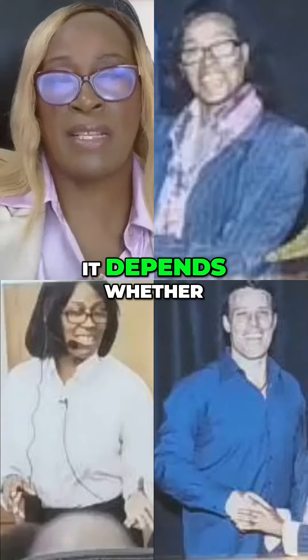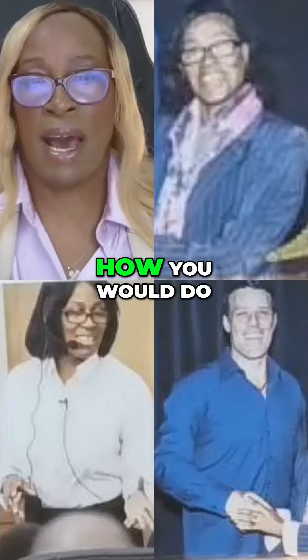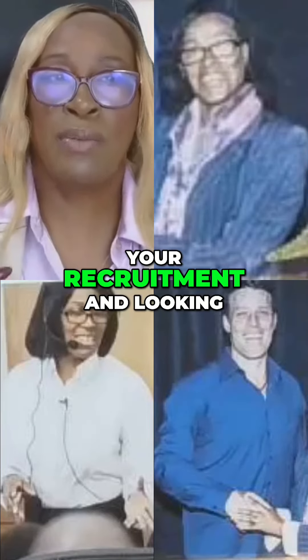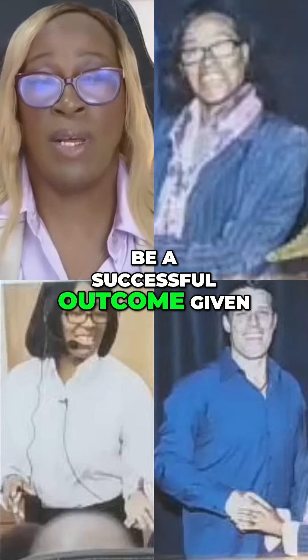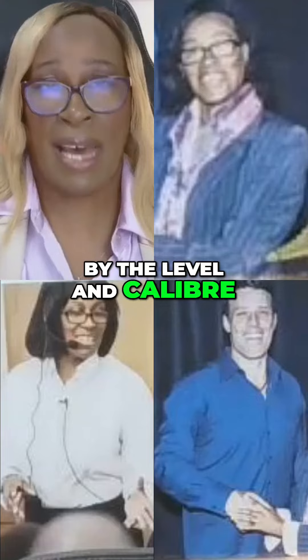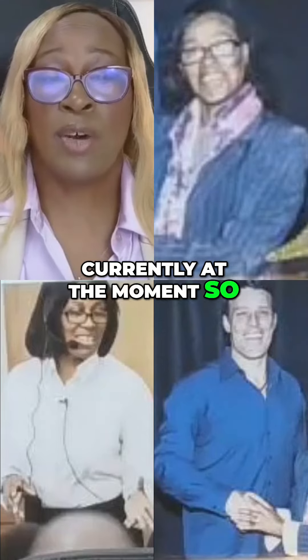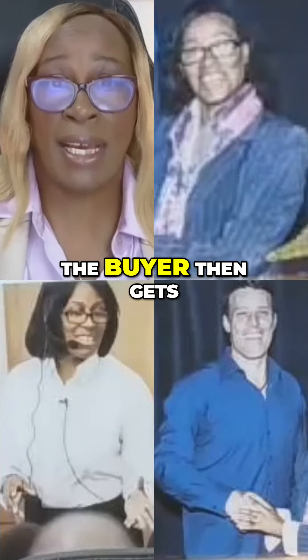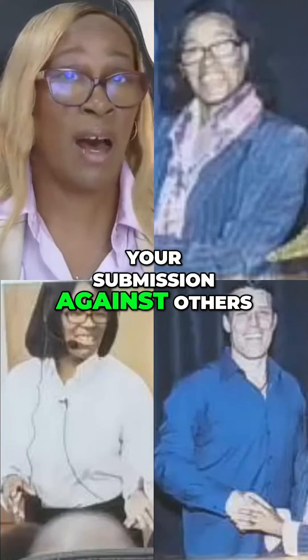It depends whether it's a temporary placement or a permanent placement, how you would do your recruitment, and looking at how it would be a successful outcome — giving a quality service by the level and calibre of staff members that you currently hold. So the buyer then gets your submission and they will evaluate your submission against others.